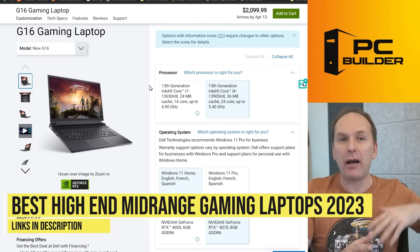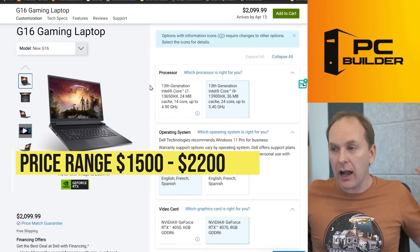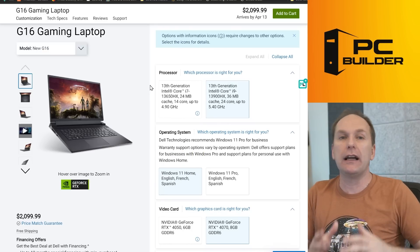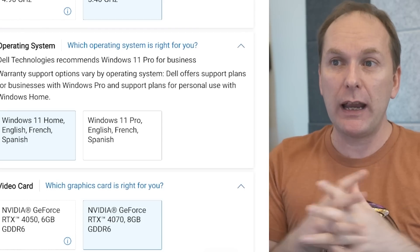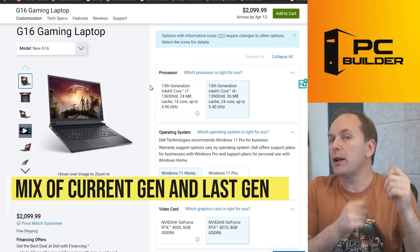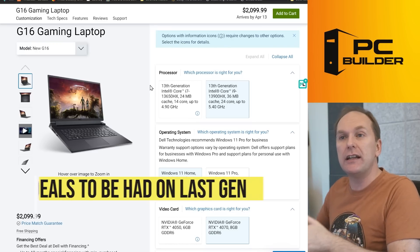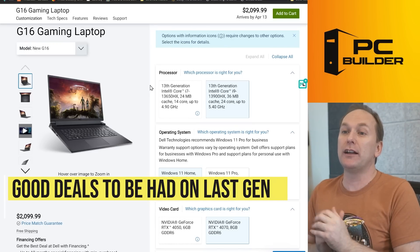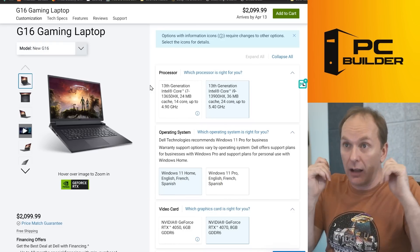Now we drop into the high end of the mid-range, looking at laptops from about $1,400–$1,500 up to about $2,100–$2,200. The GPUs we'll find here include the RTX 4070, RTX 3080 Ti, RTX 3080, and RTX 3070 Ti. We'll find an interesting mix of current-generation laptops where you pay a price premium for newness, and also good deals on last year's or even two-year-old models that still have really good performance.